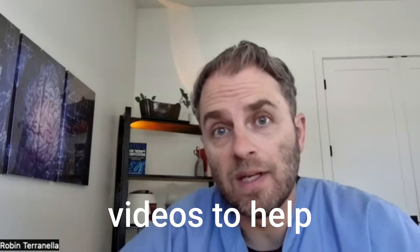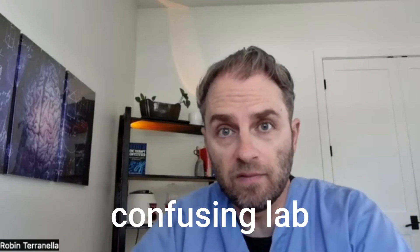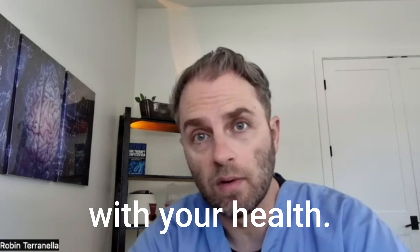I'm making these videos to help you go beyond the basics of your health — whether it's a confusing lab test, symptom, or diagnosis — to help you get a better understanding of what's going on with your health.